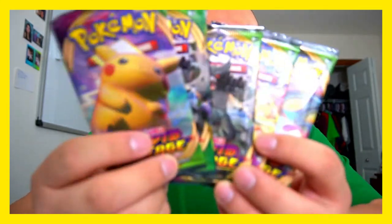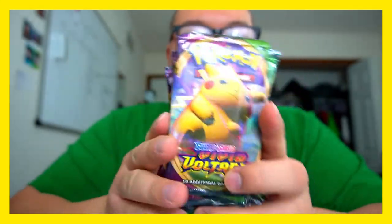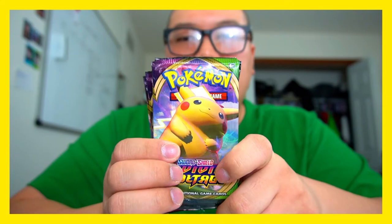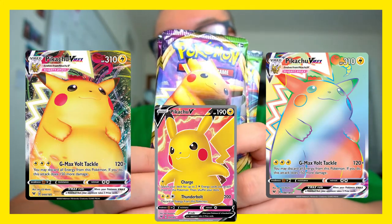What is up! Today we're going to be opening five Vivid Voltage booster packs. The ultimate chase cards are the Pikachu V Max, Pikachu V full art, and the rainbow Pikachu V Max.